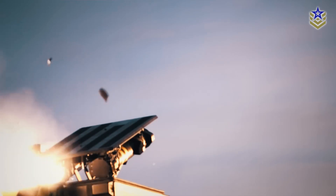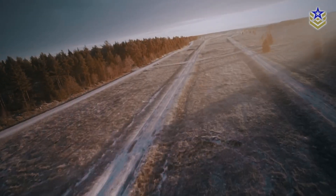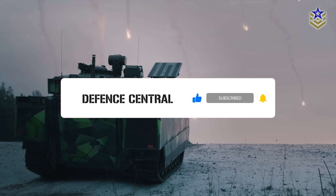What do you think about the CV-90 IFV? Let us know in the comments below. If you found this video insightful, make sure to give it a thumbs up, and don't forget to subscribe to our channel for the latest defense news and analyses.